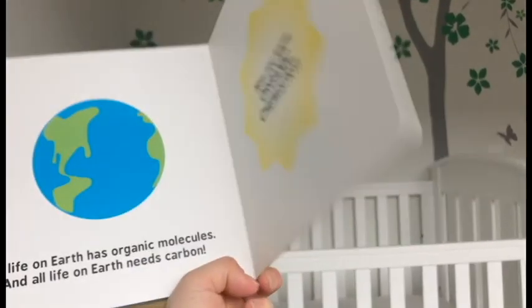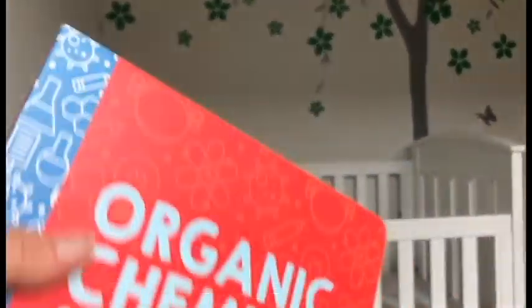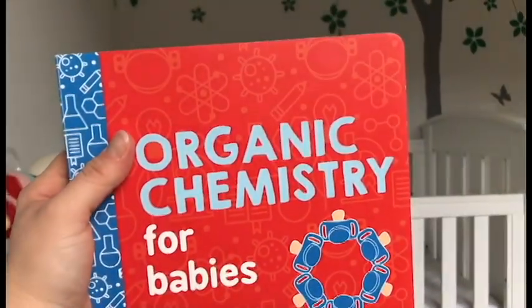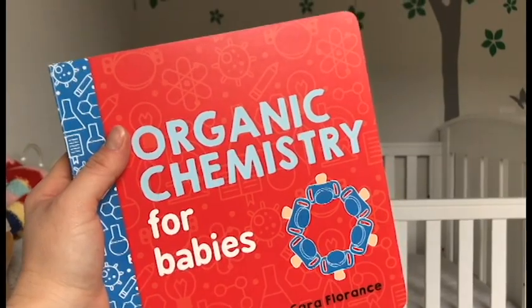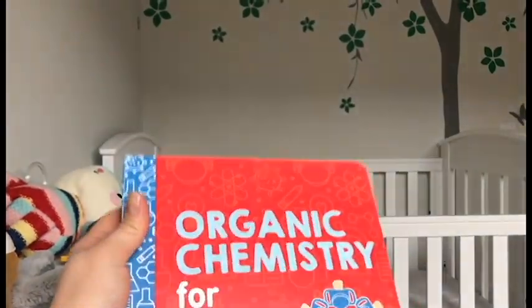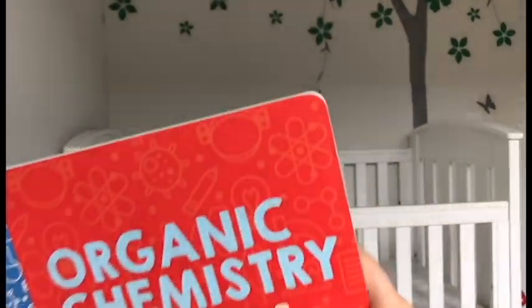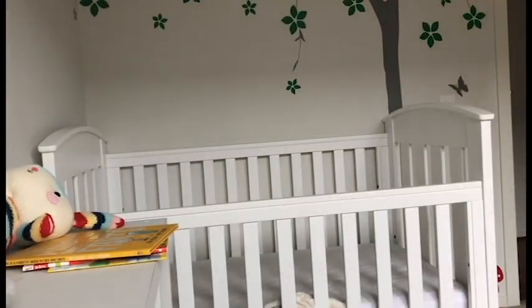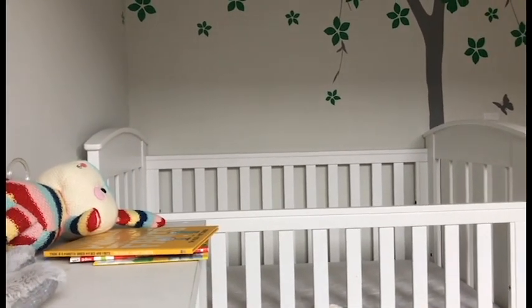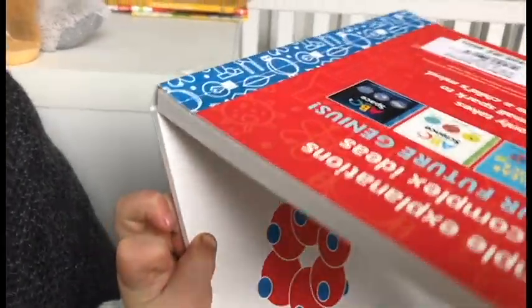Now you know organic chemistry! Yay! Was it good? Happy? You want more? More story? What's this book about? It's about atoms that stick together to make molecules and things.